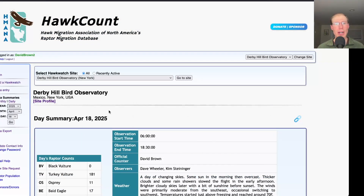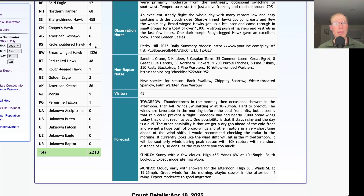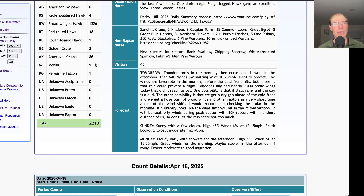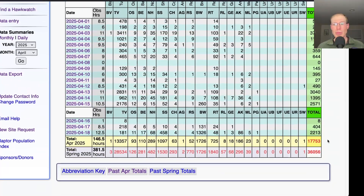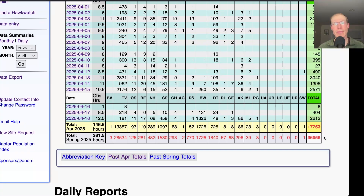Taking a look at the hawk count report for our migrating raptor totals: today we had 181 turkey vultures, 11 ospreys, 17 bald eagles, 68 northern harriers, 458 sharp-shinned hawks, 4 Cooper's hawks, 4 red-shouldered hawks, 1,326 broad-winged hawks, 48 red-tailed hawks, 1 rough-legged hawk, 3 golden eagles, and for falcons we had 86 American kestrels, 5 merlins, and 1 peregrine falcon, for a total of 2,213 migrating raptors. That brings the April total to 17,753 and the season total to 36,056.